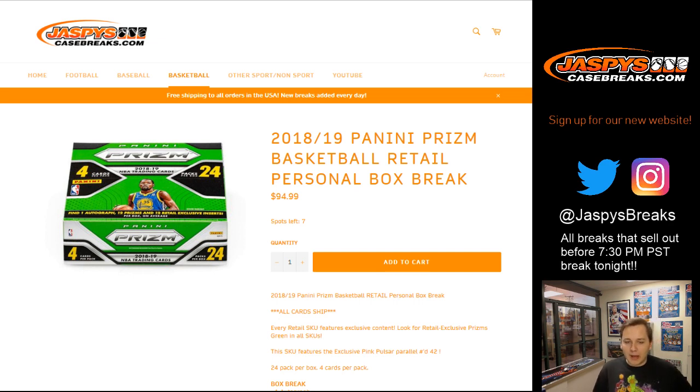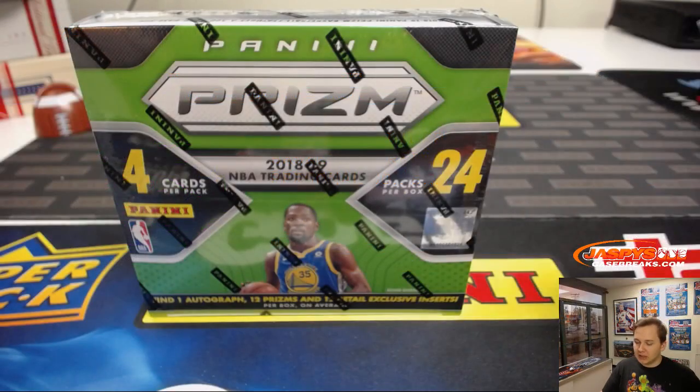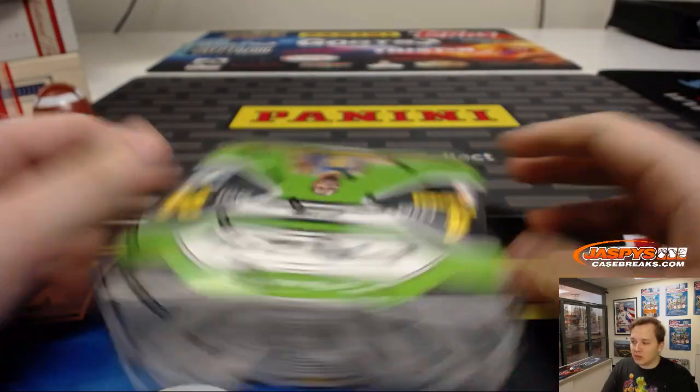Hey everybody, we're doing a personal box break for Bobby in the chat. I'm doing a personal box of Panini Prism Retail Basketball. Good luck, Bobby. Here we go — 24 packs.